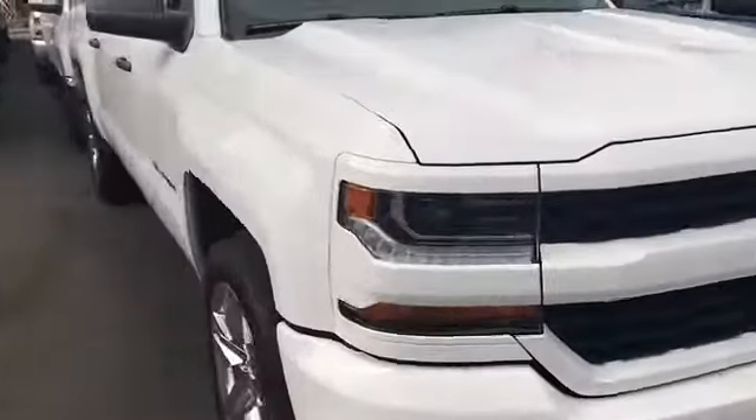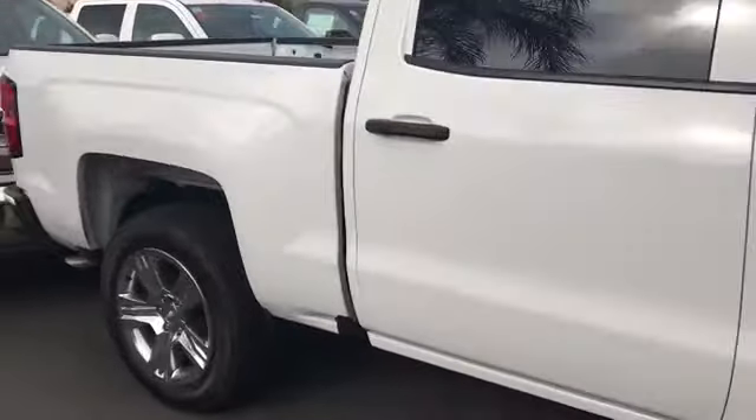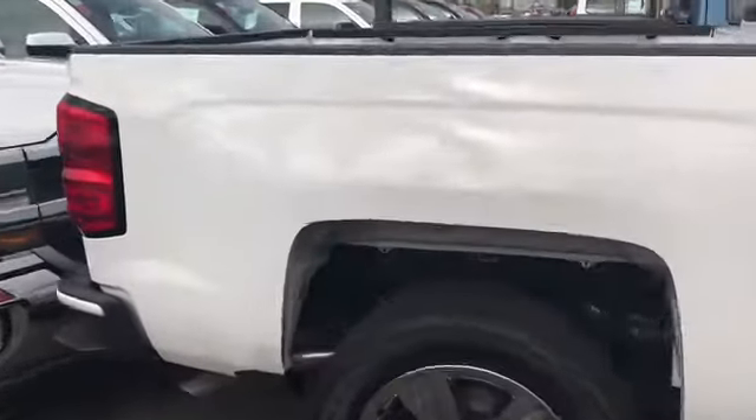Good evening, this is Chris Guzman from Glendora Chevrolet. I saw you were interested in getting into this 2018 Custom Silverado. I want to go ahead and do a walk-around video for you. This one is the two-wheel drive crew cab with the 4.3 V6 engine inside of it.